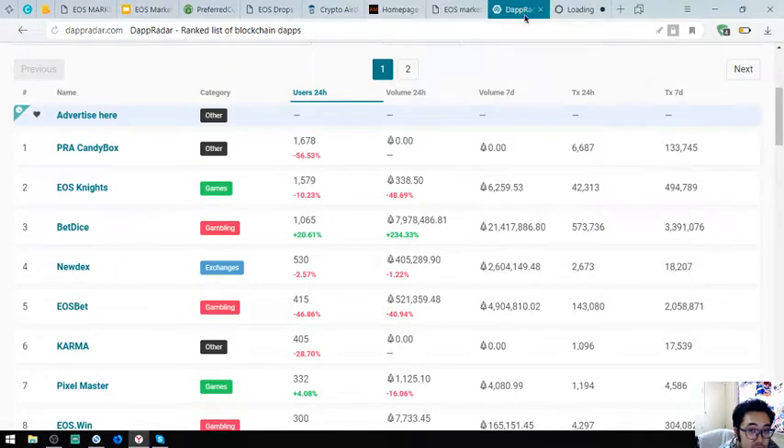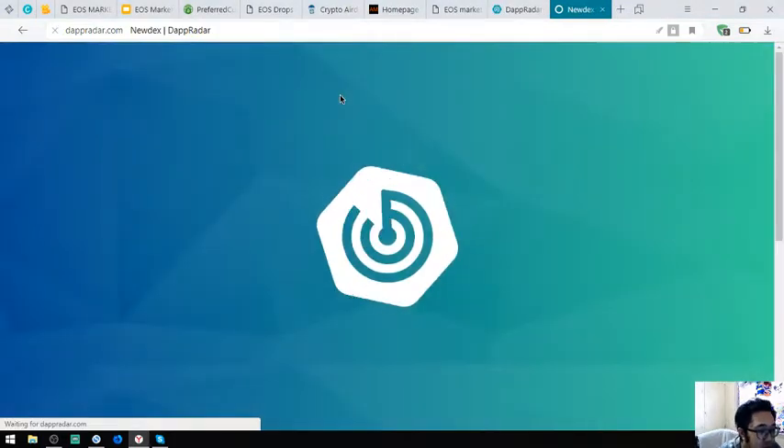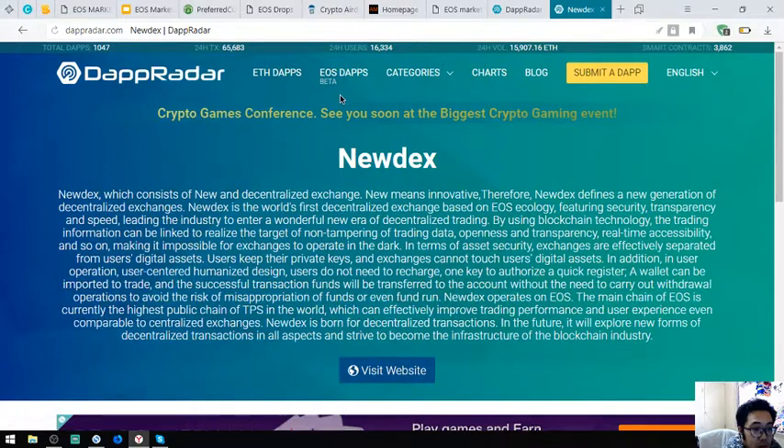This one is a decentralized exchange called Newdex, which stands for new and decentralized exchange — 'new' meaning innovative. Newdex defines a new generation of decentralized exchanges and is the world's first decentralized exchange based on EOS ecology, featuring security, transparency, and speed.